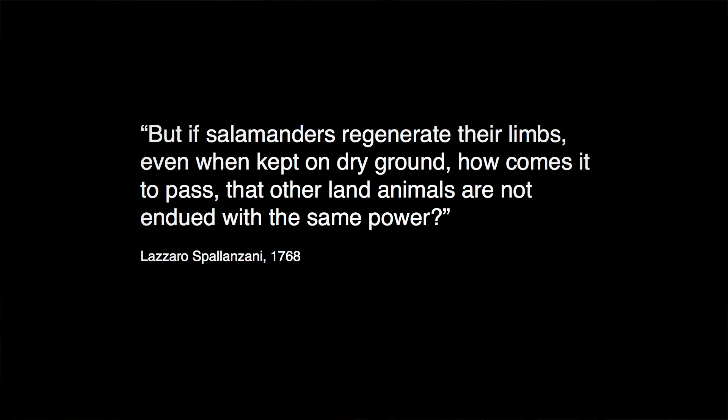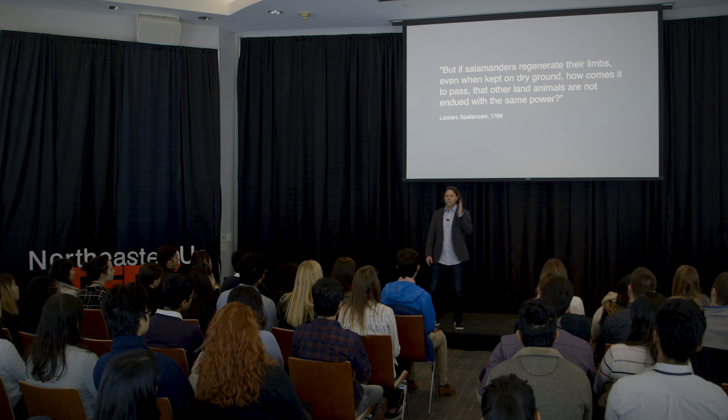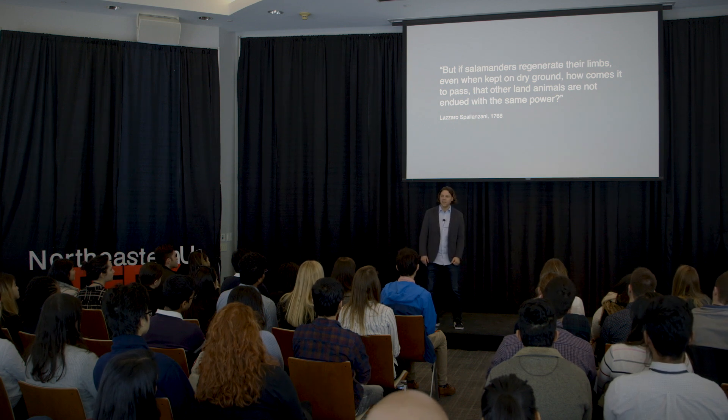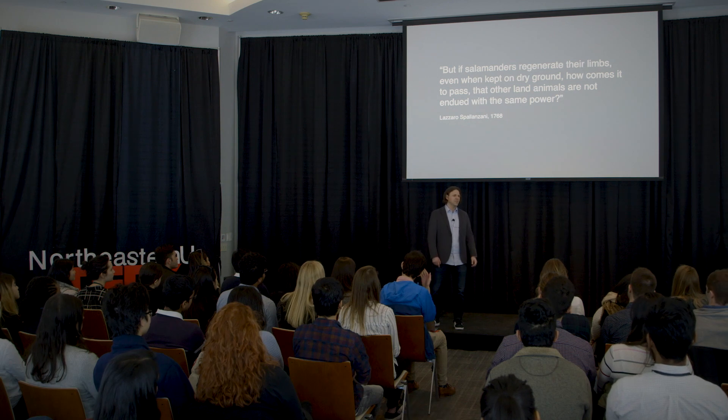It's actually a hallmark year in regenerative biology — the 250th anniversary of the first description of this, where Lazaro Spallanzani stated: 'If salamanders regenerate their limbs even when kept on dry ground, how comes it to pass that other land animals are not endued with the same power?' So why can these animals do it, and why can't we? It's a great tagline for my lab, but unfortunately in 2018 we still don't have a great explanation for how this works.